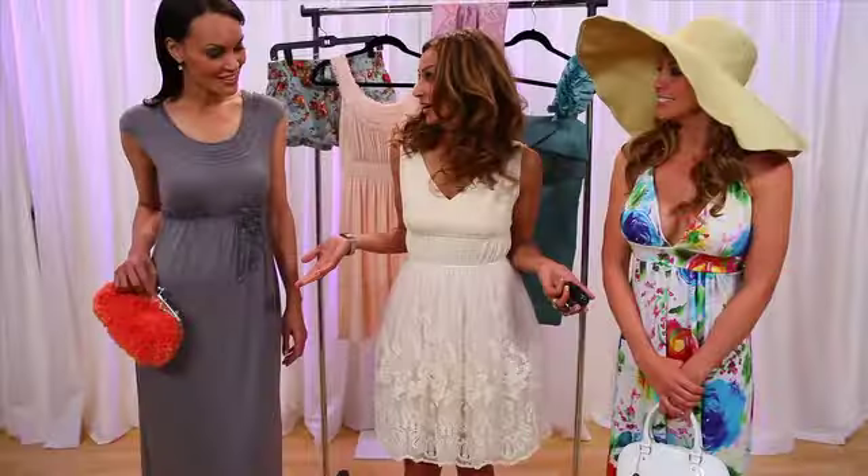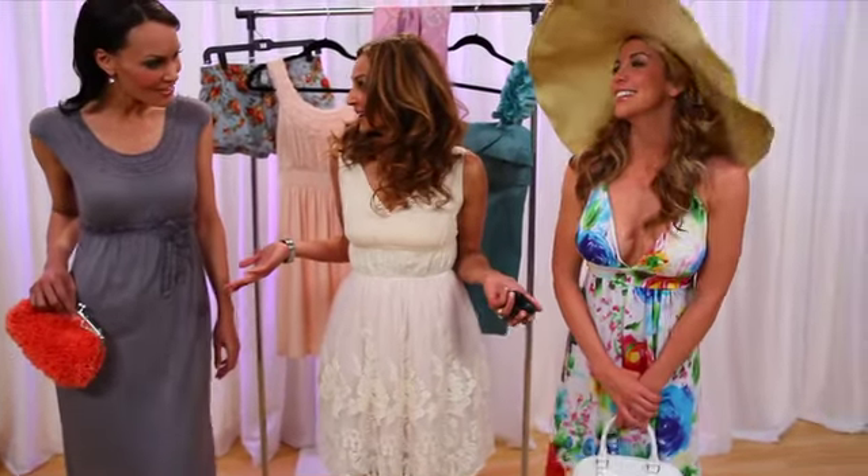Well, I have a little secret for you ladies — all the clothes that you just tried on were from Marshall's!